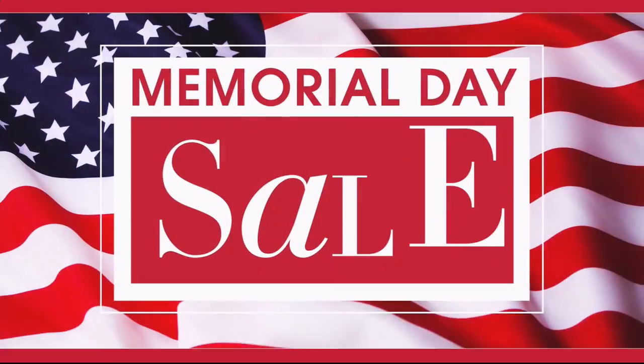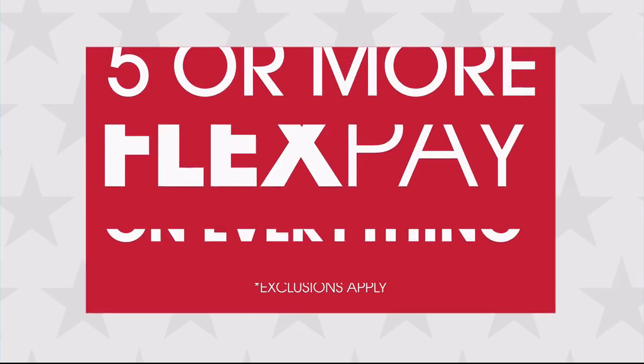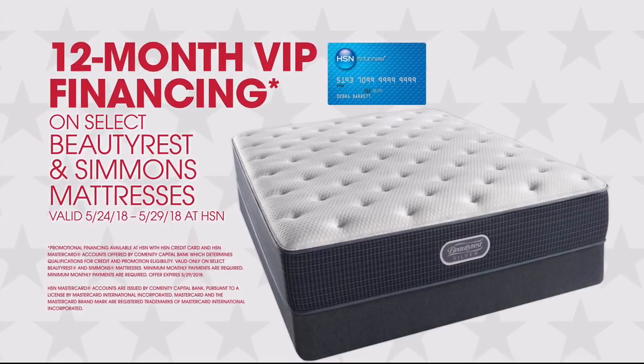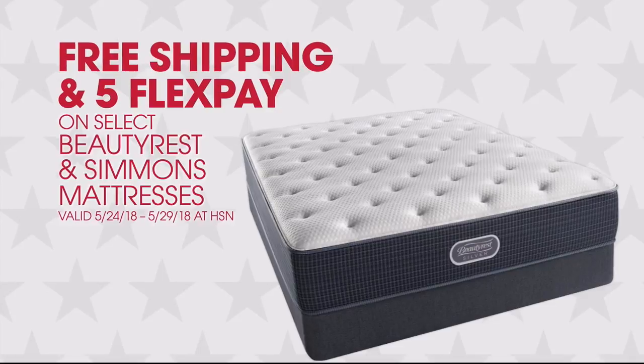Being here today proves anything is possible. There's so many things to love about HSN, but one thing that makes shopping here fun is FlexPay — get it home now without the stress of paying all at once. Why pay full purchase price today when you can pay over time? Buy what you want now, pay it off later with your credit or debit card. FlexPay — it's that easy, exclusively at HSN. It's HSN's Memorial Day sale, and you won't want to miss it. Five or more FlexPay on everything, 12-month VIP financing, free shipping.